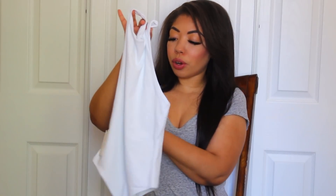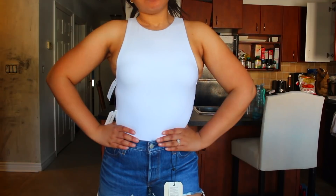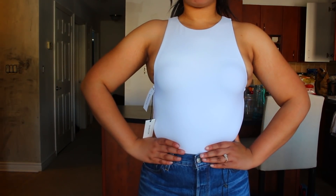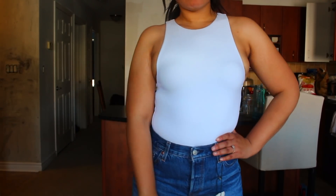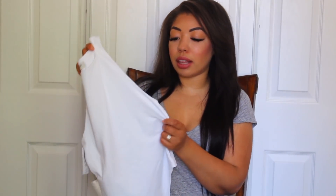I also picked up the Contour 90s Muscle bodysuit — same bodysuit but instead of a V-neck, this one is a high neck cut like a muscle tee, which shows off your shoulders. I thought it would look really cute with the jean shorts I also picked up. It comes in a bunch of other colors, and if I like how this one looks once I try it on, I'll definitely buy it in all the other colors.